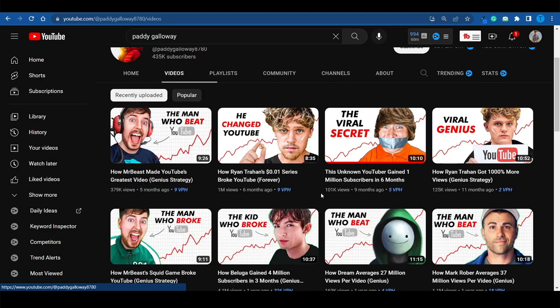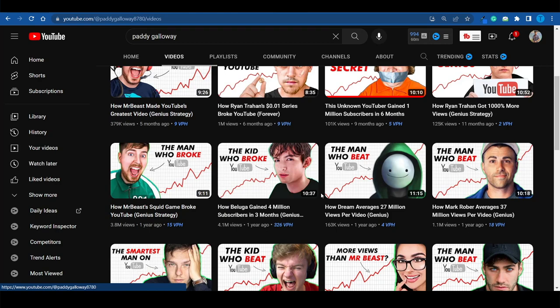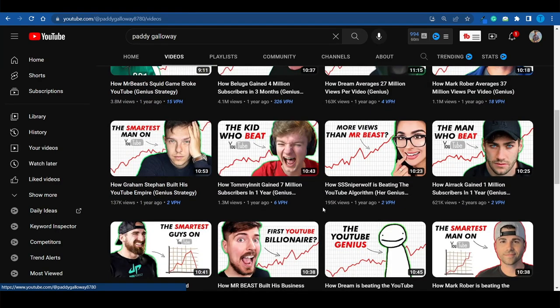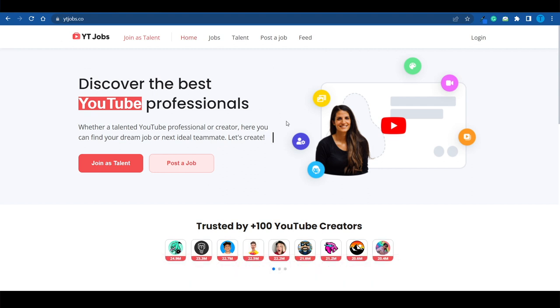Some of you might already be familiar with Paddy Galloway's work — he analyzes what famous YouTubers are doing to get their results and deconstructs their videos and strategy. He's working on building his own platform called youtubejobs.co. This is a platform where freelancers can find work, connecting YouTube channel owners with freelancers who have specific skill sets. That includes video editors, voiceover actors, and obviously thumbnail artists as well.